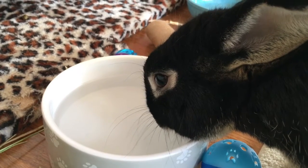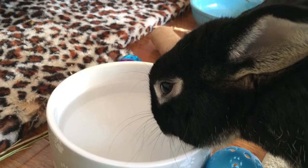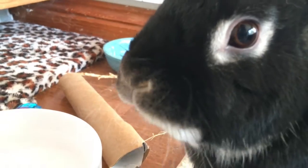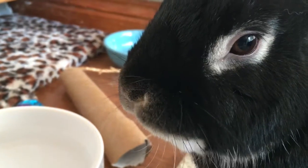Likewise, if your rabbit has a noticeable reduction in their water intake, this should also be checked by your vet as dehydration can be very serious. Fresh water should be available at all times for your rabbit and can be offered in a bowl or a water bottle.